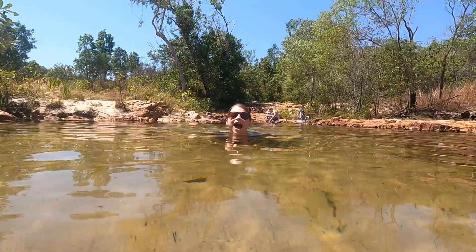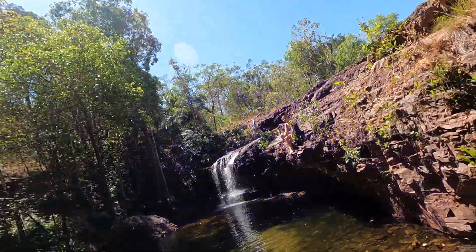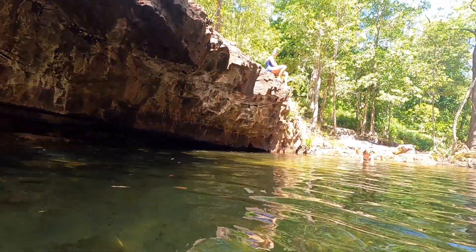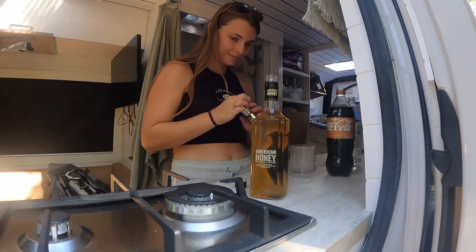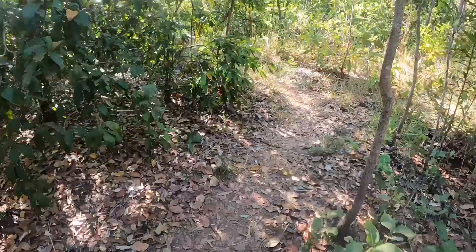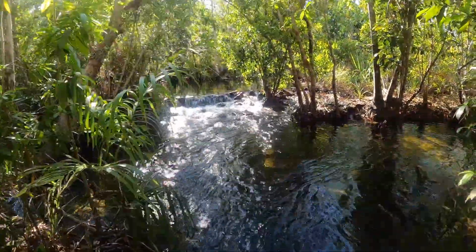Alright, Curtain Falls — what are you doing up there? This is our campsite for tonight. I'm getting some American Honey. Alright, so I'll give you a quick tour of our campsite, Camp 12. We just went for a little walk down this little garden path and this little plunge pool. Pretty damn good, let's do it.